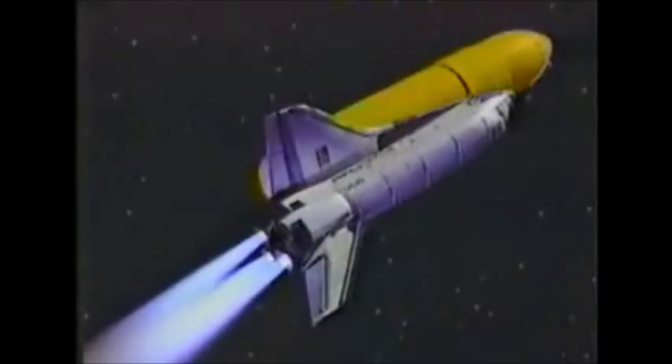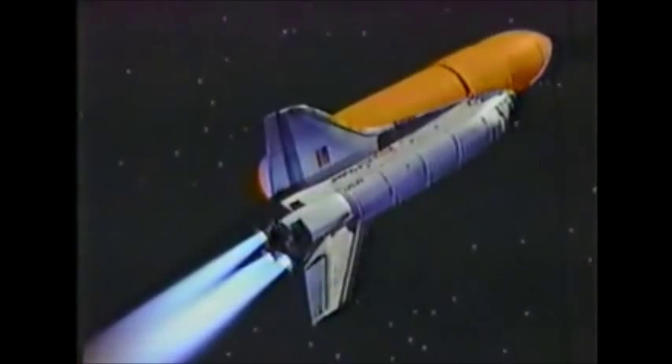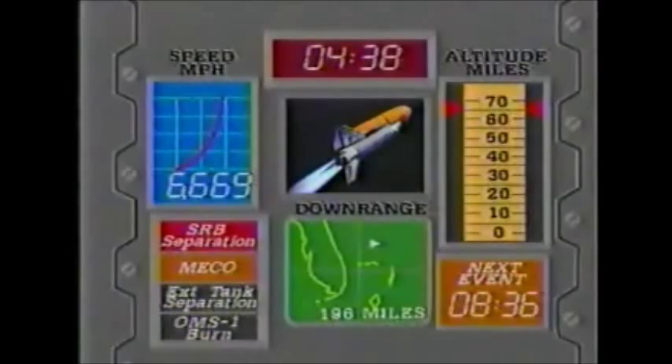132 nautical miles down range — they all got their astronaut pins because they are above the atmosphere. Columbia is in space, but not quite in orbit yet. Mark four minutes 30 seconds: trajectory plots at Mission Control still on target. Brand, Overmyer, and Allen swiftly moving down range, now 174 nautical miles down range; they're looking for an orbit of 160 nautical miles.